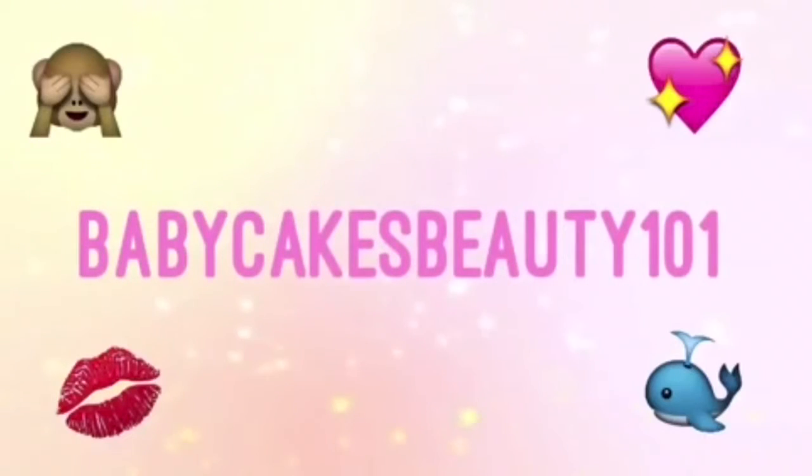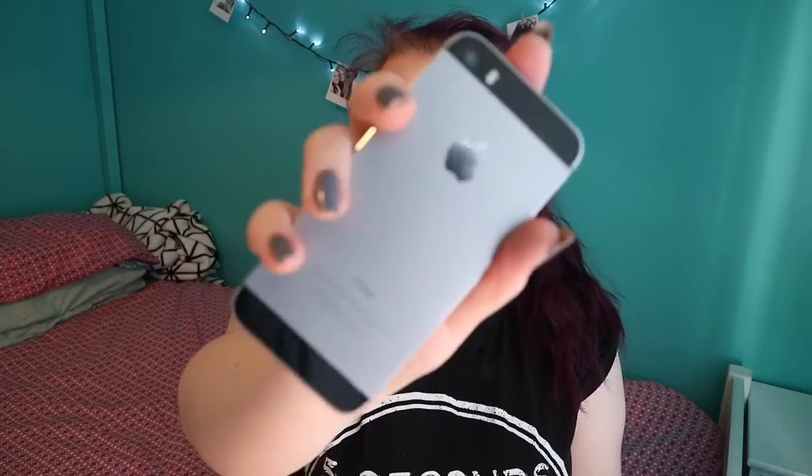Hey, this is Kelly, also known as BabyCakesPE101, and for today's video I'm going to be doing 'What's on my iPhone.' I've been wanting to do this video for a really long time since I got my first iPhone in like 2014 or 2015. I've had an iPhone 4S and I now have an iPhone 5S — just a black one with a silver back.